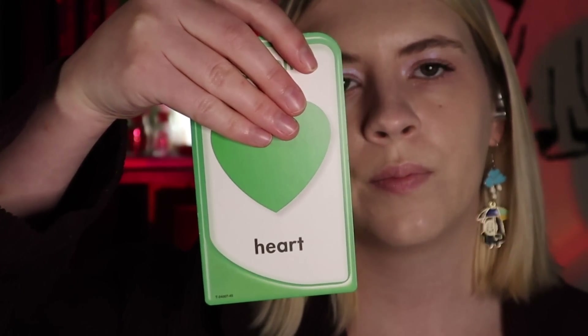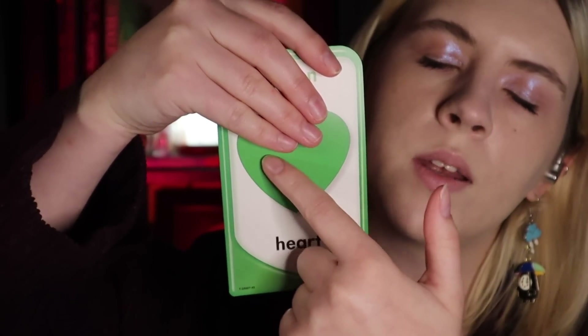First, we are just going to do a sort of brief warm-up. This is not a part of the test — this is just to kind of get your brain rolling. So I'm going to take out a couple of cards. I just want you to tell me the color that you see. What color is this? What color is this? What color is this shape right here?